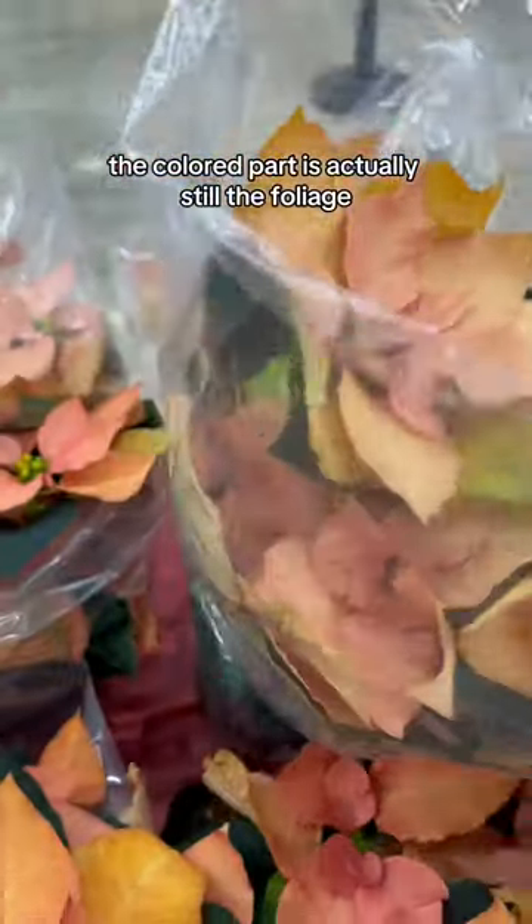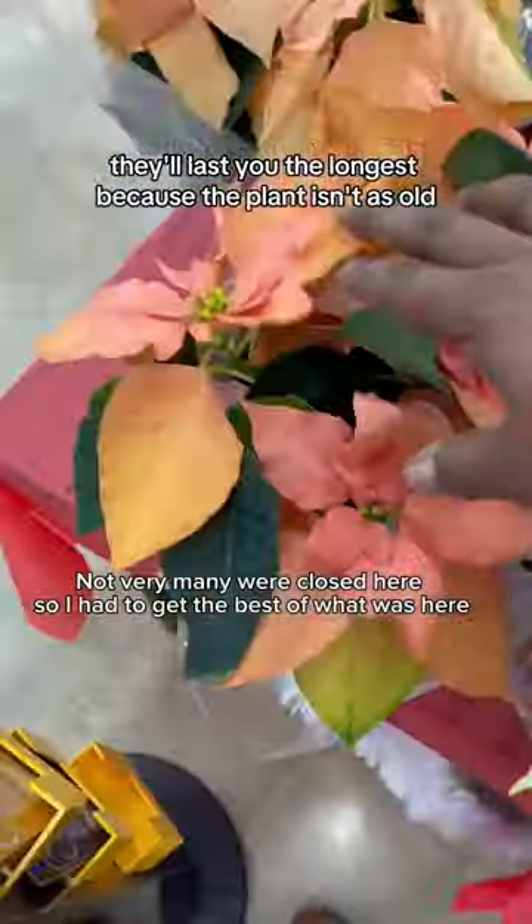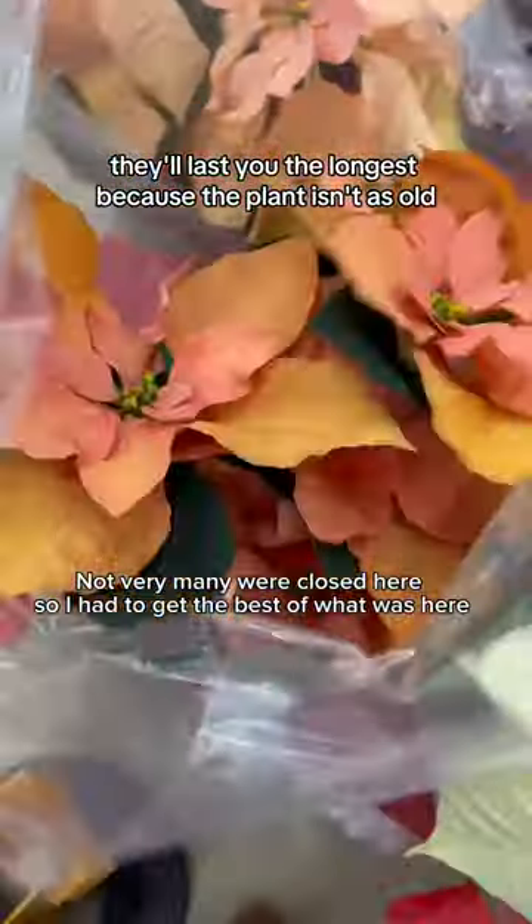The colored part is actually still the foliage — it's not the flower. The middle part is the flower. So when picking them, make sure you pick ones with the flower parts closed. They'll last you the longest because the plant isn't as old.